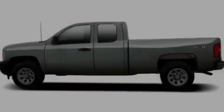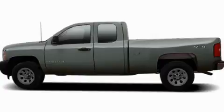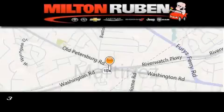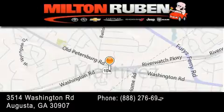Please call us today for more information on this great vehicle. Come experience the Drive Baby advantage here at the Milton Ruben Superstore.